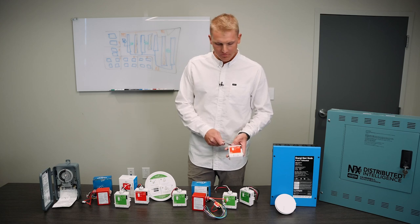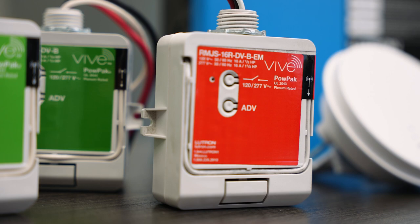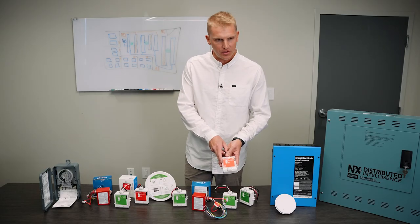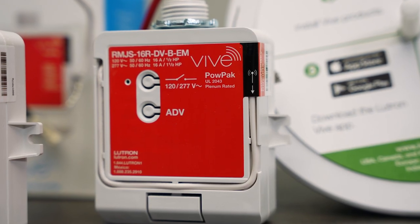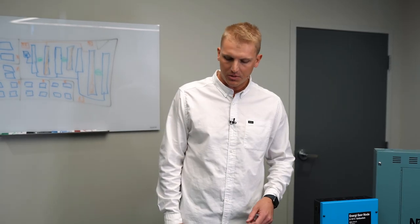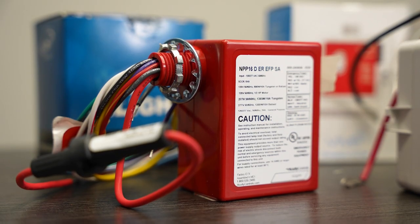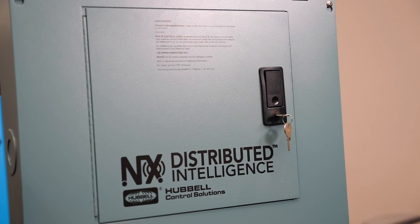We have Lutron Vive which offers a wireless approach saving time and labor on your projects. We can satisfy any requirement via emergency power or normal circuitry with our UL 924 rated power packs. If we have to satisfy a spec with a wired approach, a wired system, we like to go to the in-light system or the Hubble NX distributed intelligence lighting control system.